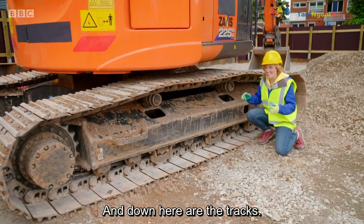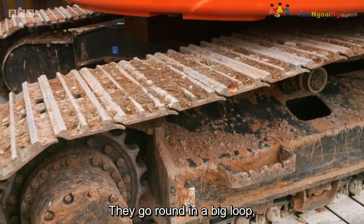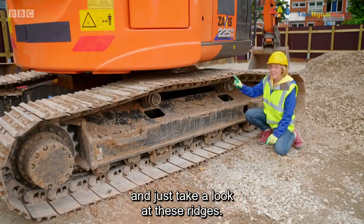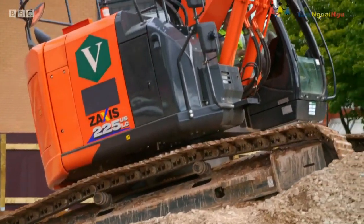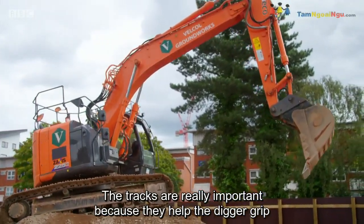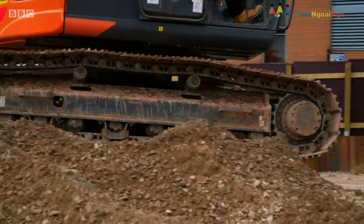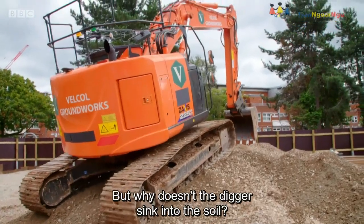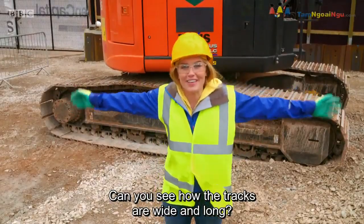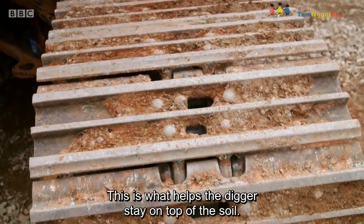And down here are the tracks. They are enormous — they go round in a big loop, like a giant belt moving round and round. Just take a look at these ridges. The tracks are really important because they help the digger grip when it's going up or down a mound of earth. But why doesn't the digger sink into the soil? Can you see how the tracks are wide and long? This is what helps the digger stay on top of the soil.